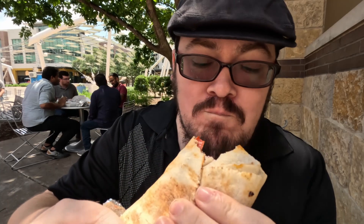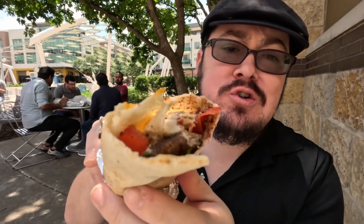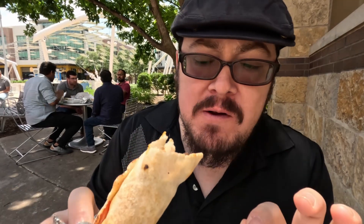Let's go ahead and give that a try. That is fantastic. The lamb is cooked very well. The citrusy tomatoes give a little acidity there. And then of course, that yogurt sauce just ties it all together with some parsley, and I think there's a little mint in there as well. That is so, so good.